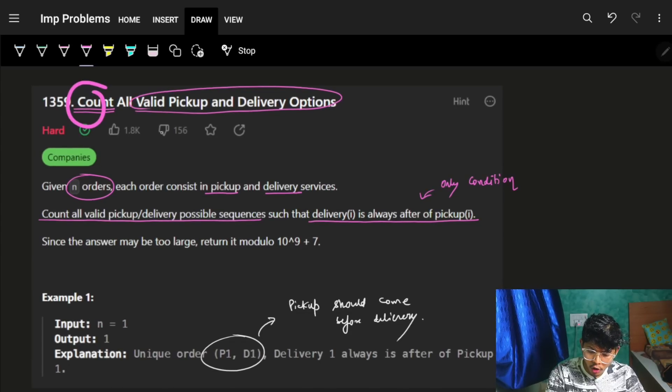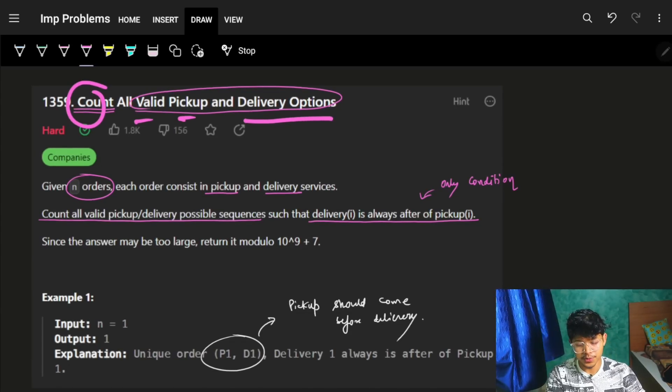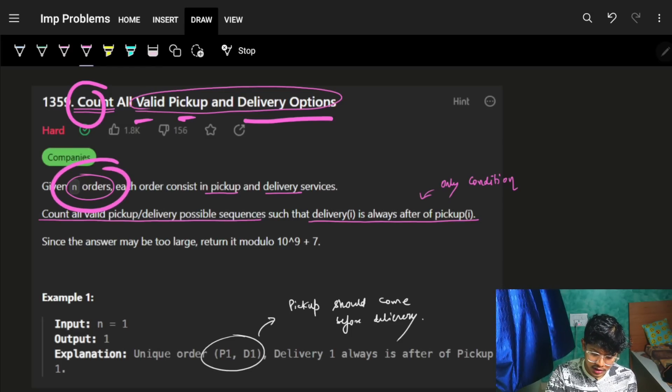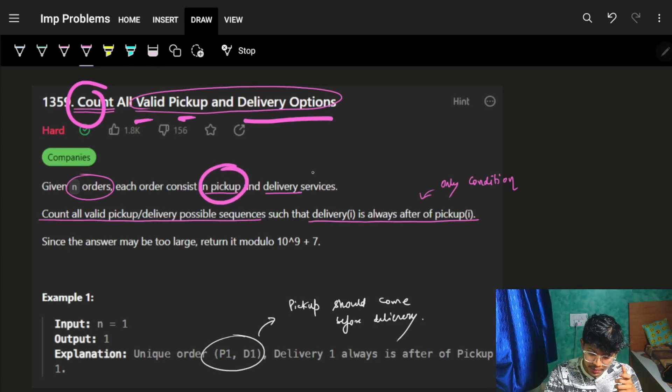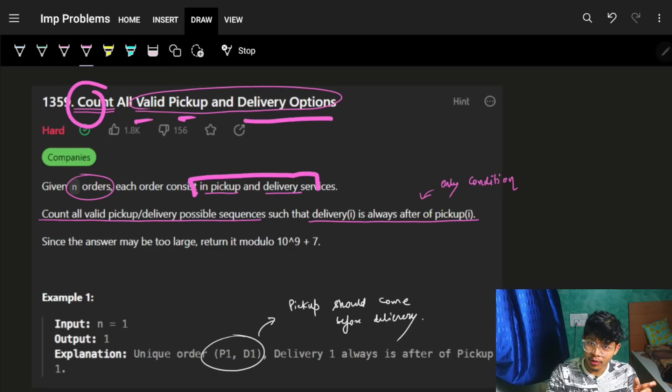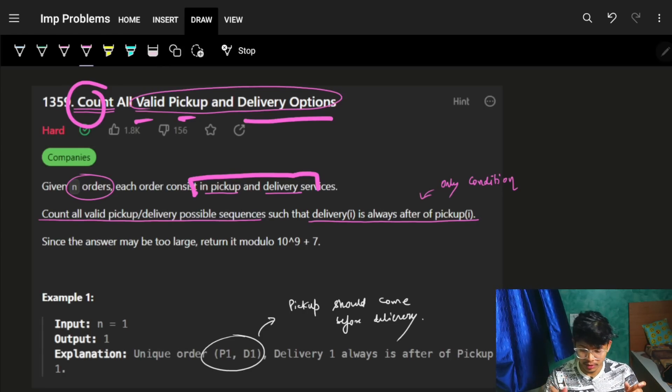The problem says: count all the valid pickup and delivery options. We are given n orders, and each order consists of a pickup and a delivery service. So basically, for n orders we will have 2n points — n pickup points and n delivery points.